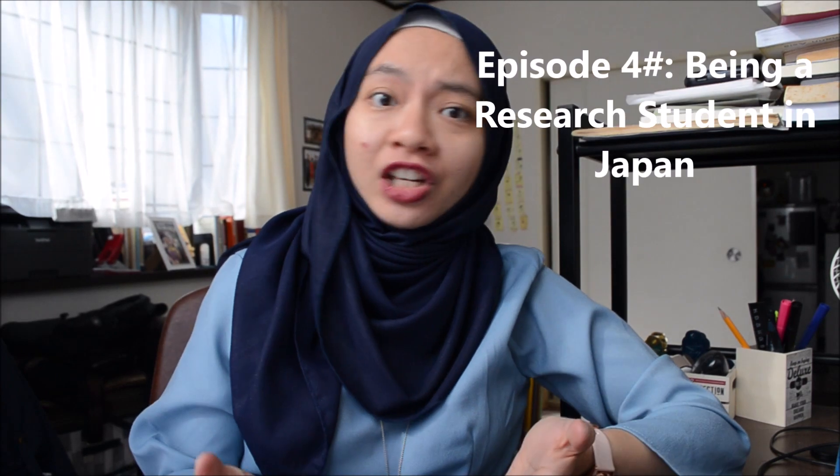Assalamualaikum and konnichiwa. Thank you for joining today's episode of Academy Speaking with me, Azalea. And in today's topic, we will be talking about being a research student.